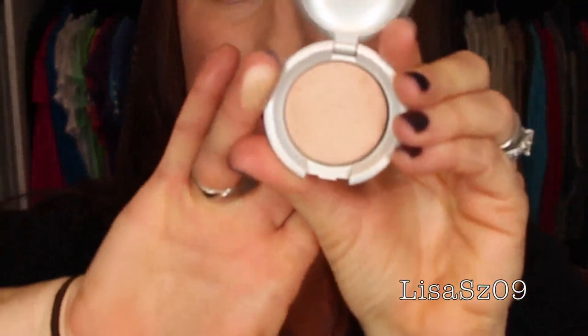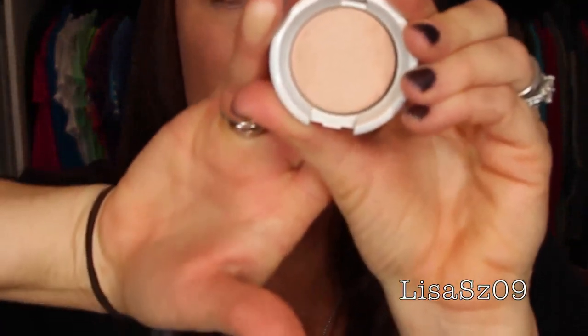LORAC Spotlight, Perfectly Lit Powder in Spotlight. I actually really like this — a lot of people talked about it and said it's a beautiful highlight. I do agree, I think it's very nice. And it's small, so I don't mind keeping it.